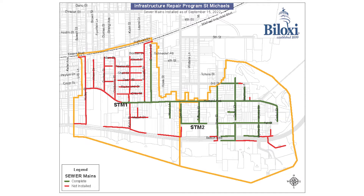In due course, this work will continue down Howard Avenue all the way to Holly Street. Additionally, the contractor is installing the sewer main and sewer service connections on Crawford Street, beginning at Howard and going north to Railroad Street.